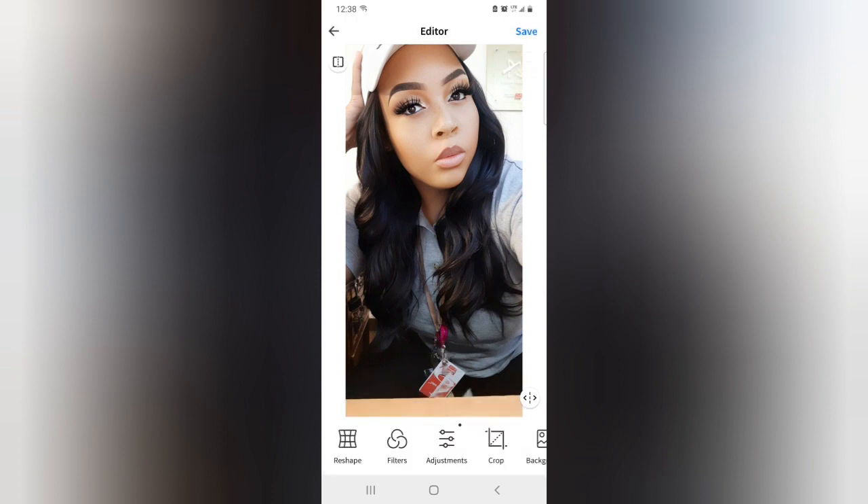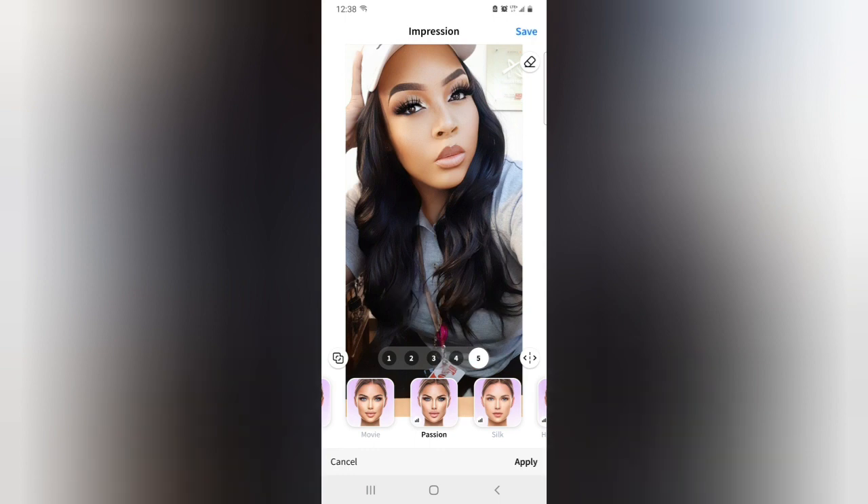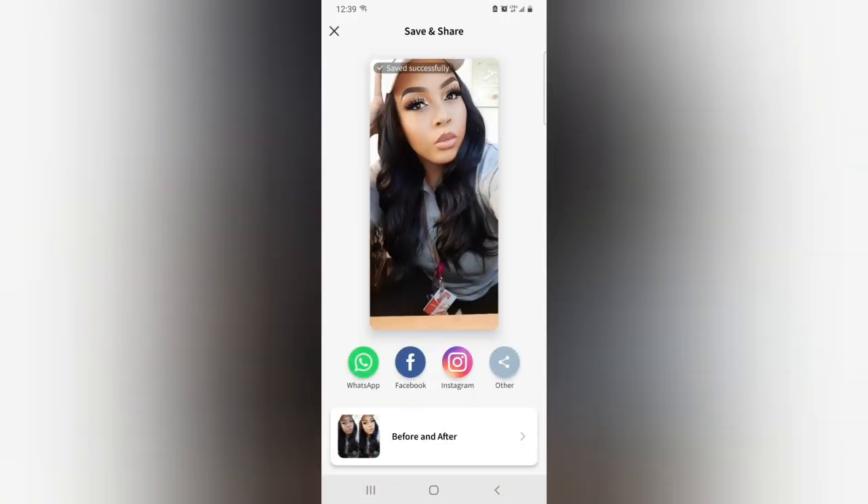That's all I do — I don't do anything crazy. They also have features where you can change your face features, but I don't need that because I like the face I have. That right there is 'Passion' — you still look like yourself but it gives you that little exotic look. Different levels: one, two, three. That was actually really cute — I'm ready to save that. But anyway, that's all it does and that is all.